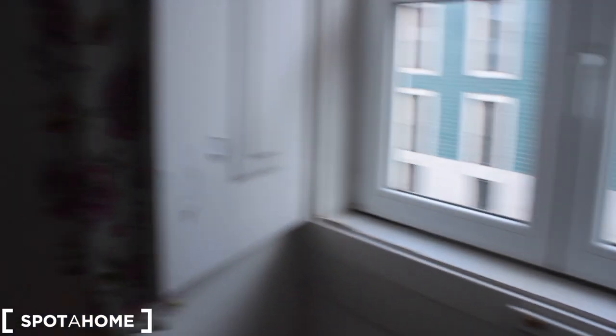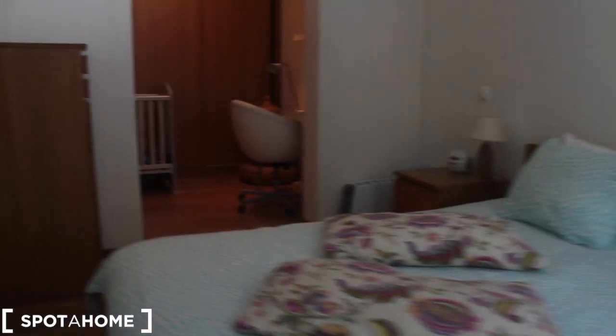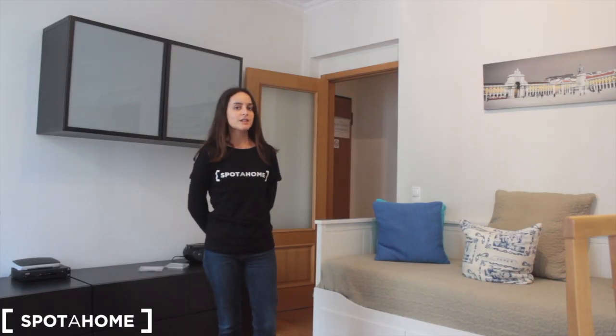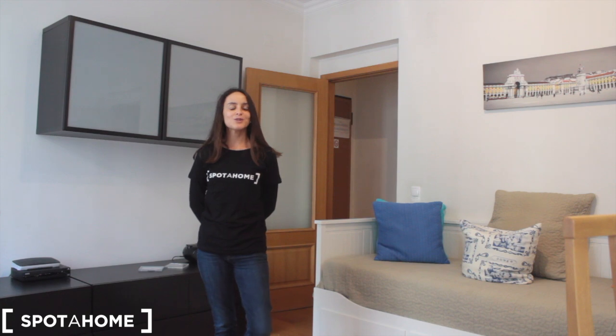This is the room, and the view is exactly the same as the previous views. And we are done with our visit. This was Flippa from Spotterhome Lisbon — I hope you enjoyed it and I hope to see you soon.